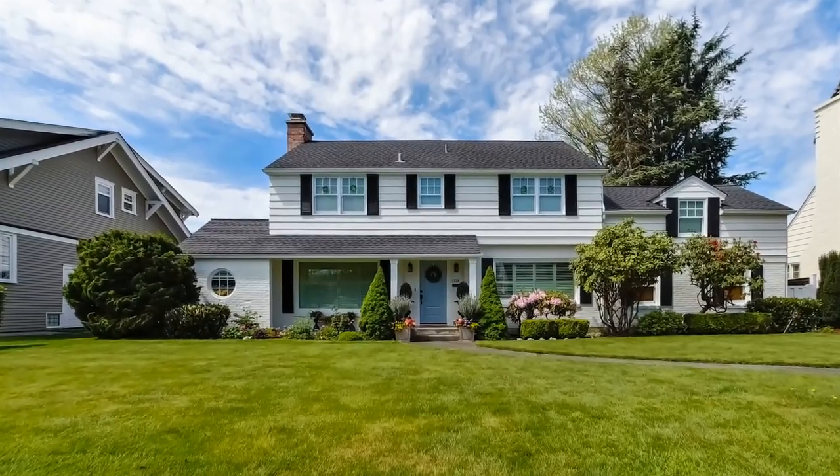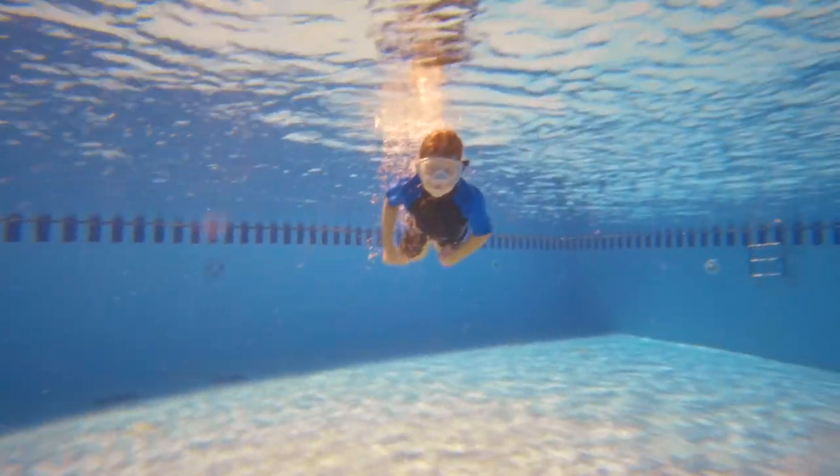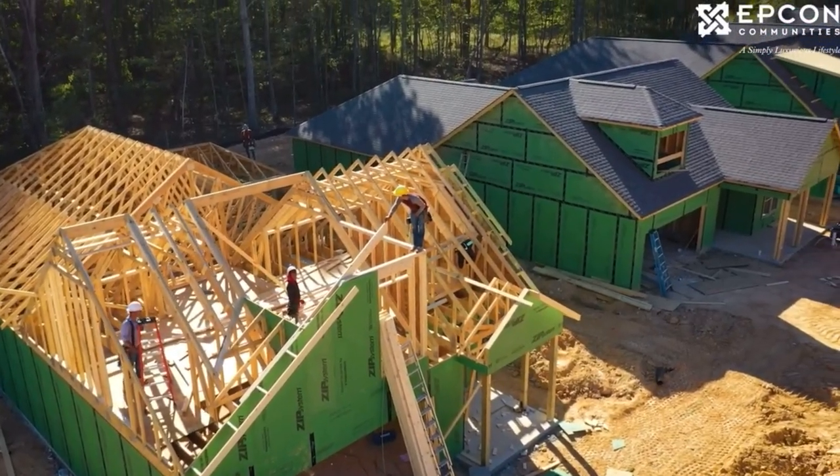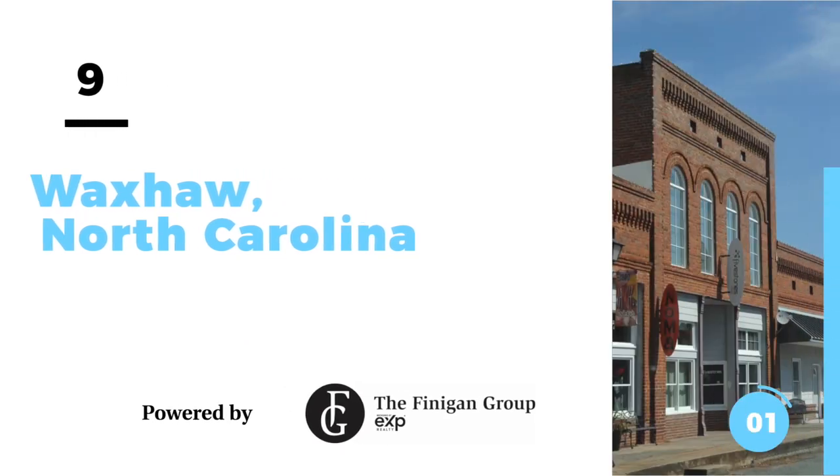Stallings has several desirable neighborhoods like Callinwood and Chestnut Oaks, where families can enjoy spacious homes on manicured lawns with fantastic amenities. If you're looking for newer construction, there are great options like the Courtyards on Lawyers Road. If you want to live in a smaller town with great access to Matthews, Indian Trail, Monroe, and Charlotte, definitely check out Stallings.